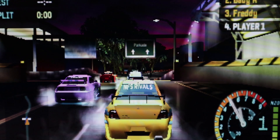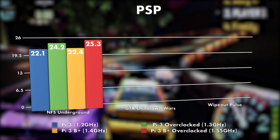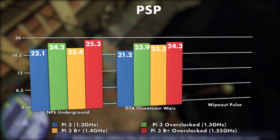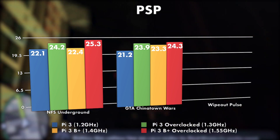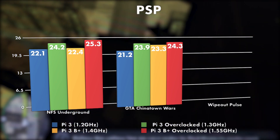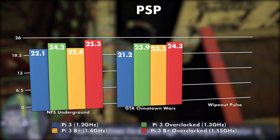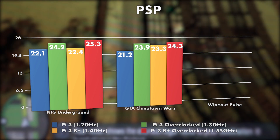Next I tested PSP, and we're seeing that same pattern with Need for Speed Underground, and the same thing with Grand Theft Auto Chinatown Wars as well — but this one is actually pretty playable. With both these emulators I didn't do any tweaking of the settings; I just used out-of-the-box settings. So you could probably make a lot of these games playable if you turned on frame skipping and did some other tweaking.